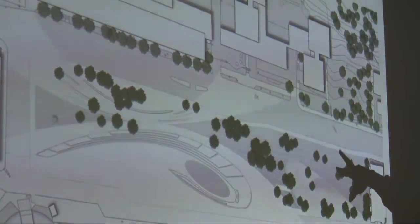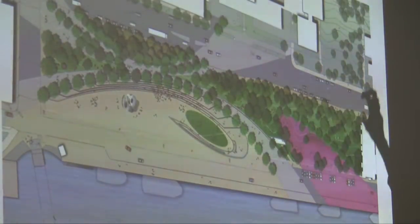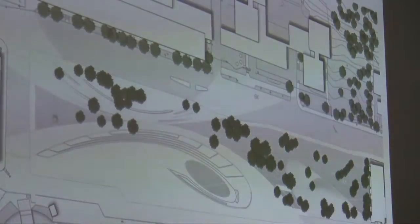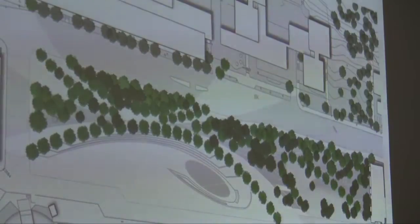These are the existing trees that we're keeping. You can see this is a combination of existing trees and then added trees. These are the existing ones, and then these are the trees we're adding — trees that will reinforce these arcs.